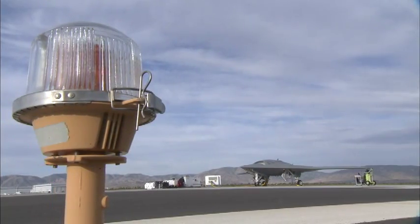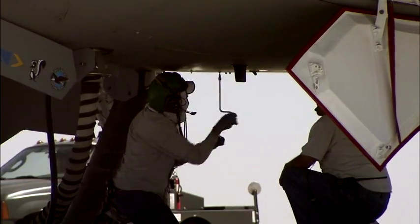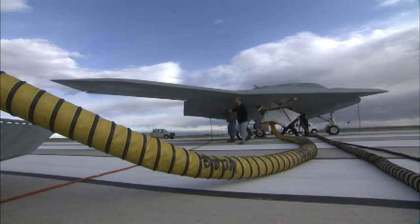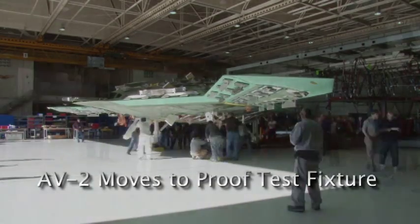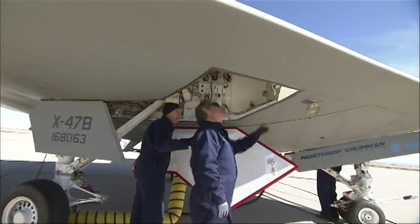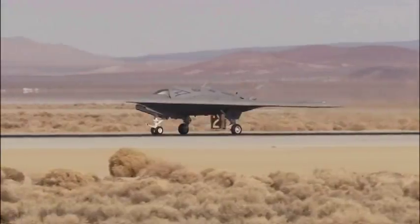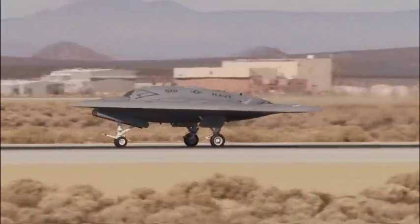Momentum toward first flight continued to build in 2010, driven by the team's growing confidence that the X-47B is a system whose time has come. While one team prepared for first flight at Edwards, a second team at Palmdale advanced progress on the next X-47B in line. As the year drew to a close, the team's commitment to making progress never wavered. In early January 2011, testing resumed at Edwards with a renewed sense of purpose.